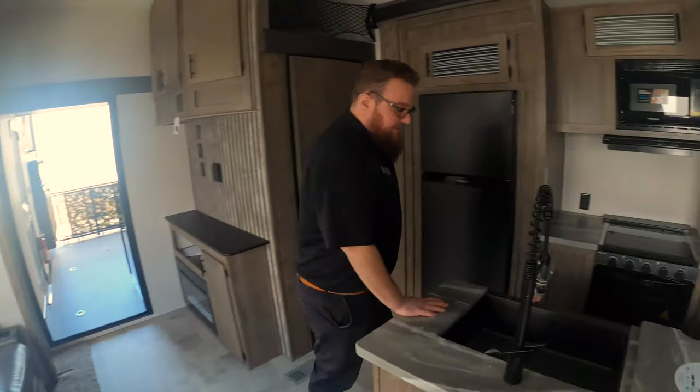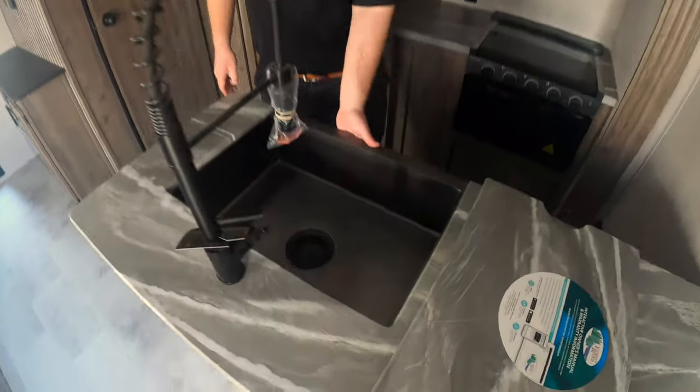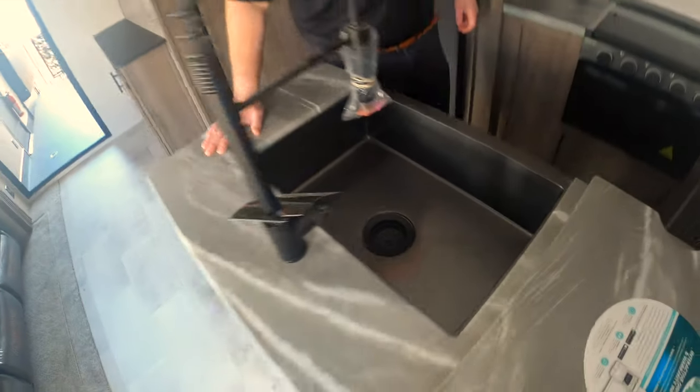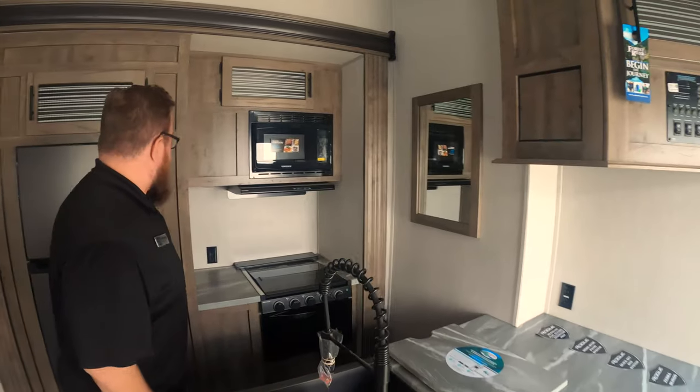Moving into the kitchen. These farmhouse sinks were a new addition — everybody loves these things. It's got a really nice stainless steel front on it. The cement-look countertops are all seamless, all the way around the whole kitchen area.